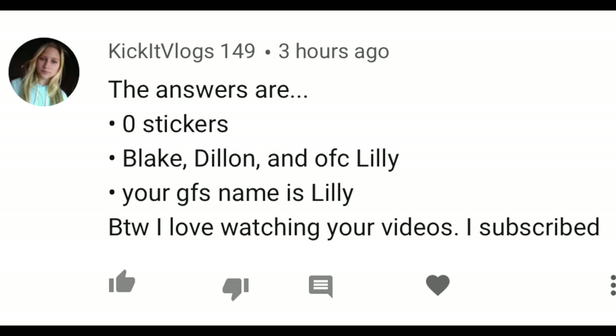What up, Slayers, we're back at it with another adventure. Before we jump into that, I wanted to congratulate the winner of the find the hidden sticker challenge — the winner is Kick It Vlogs 149! Congratulations for figuring out and commenting all the correct answers below. If you want to get shouted out at the beginning of the next video, answer the questions listed at the end of this video.